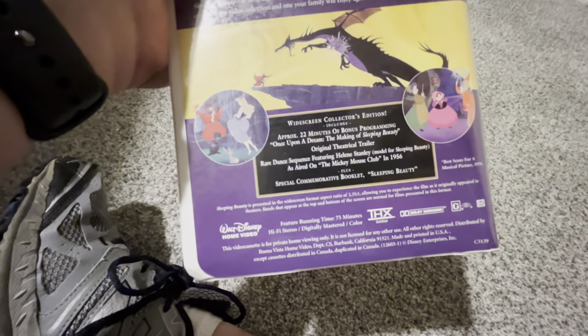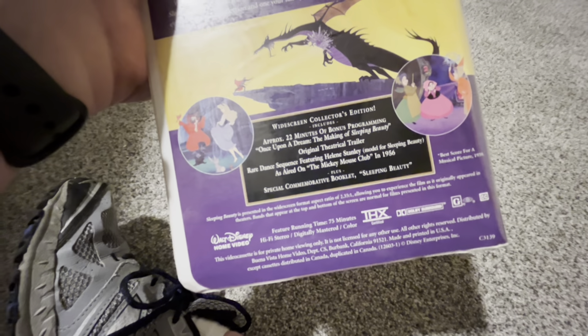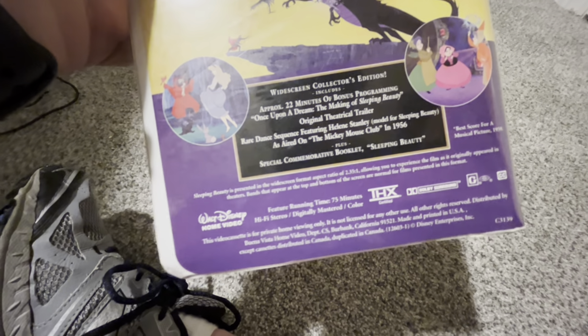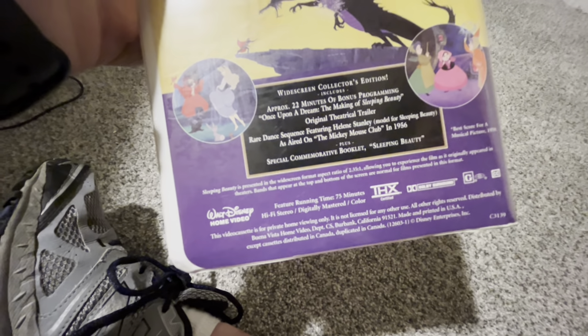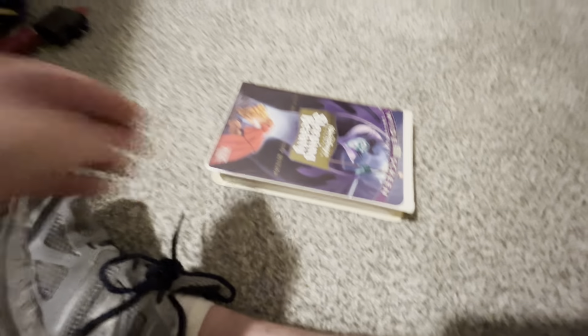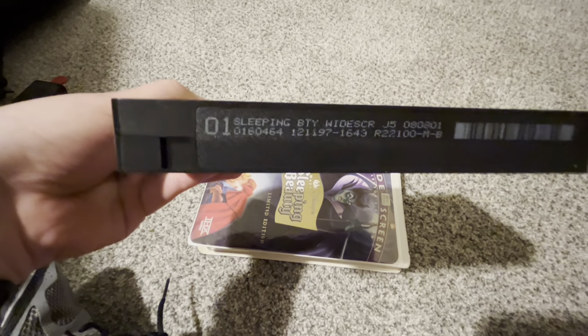Rare dance sequence featuring Helen Stanley, model for Sleeping Beauty, as aired on the Mickey Mouse Club in 1956. Plus a special commemorative booklet. THX certified. And of course, we have the tape right here with the ink label. Print date is December 11th, 1997.